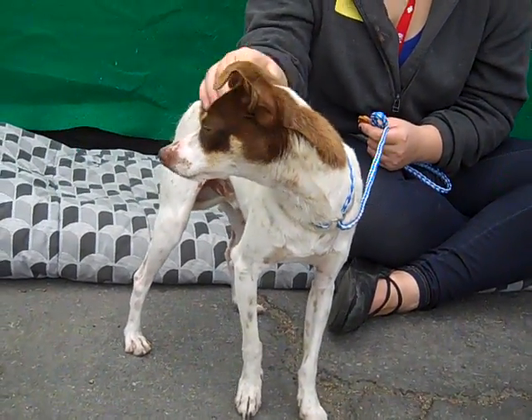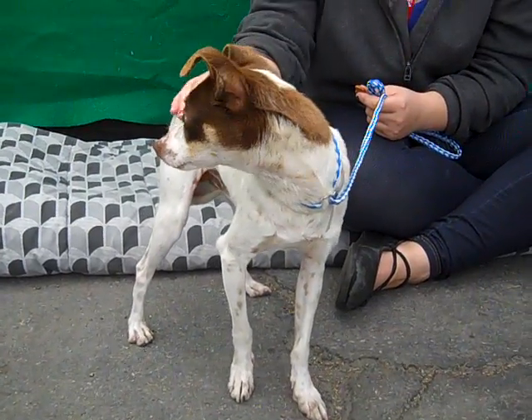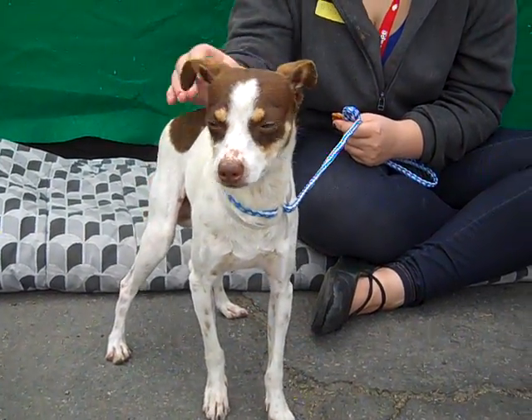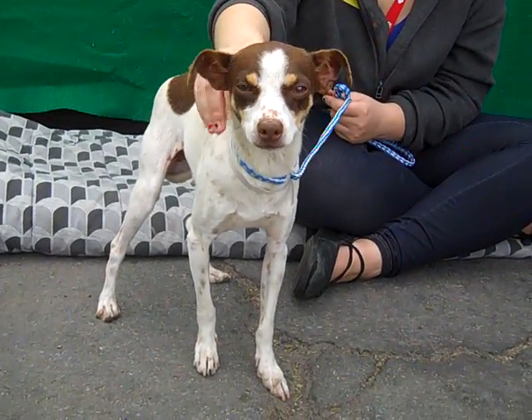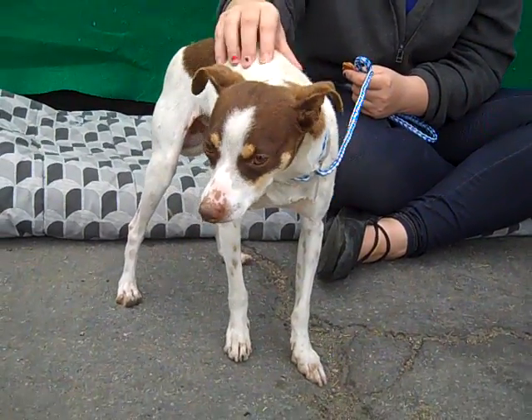He kind of looks like a pointer though. So he's definitely a gorgeous, interesting Chihuahuan at that. We think he's just about 2 years old and he came in as a stray on February 4th from Azusa and he weighs 10 pounds. He looks like a little deer and he's a super curious, playful little guy.